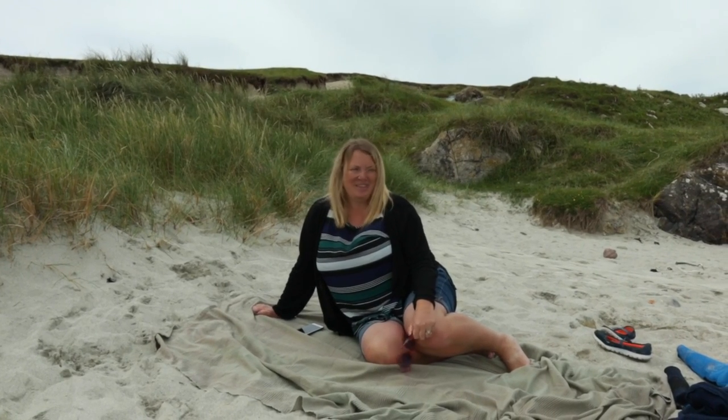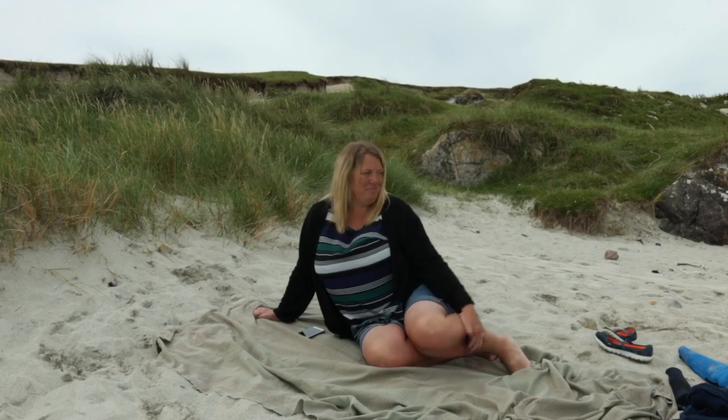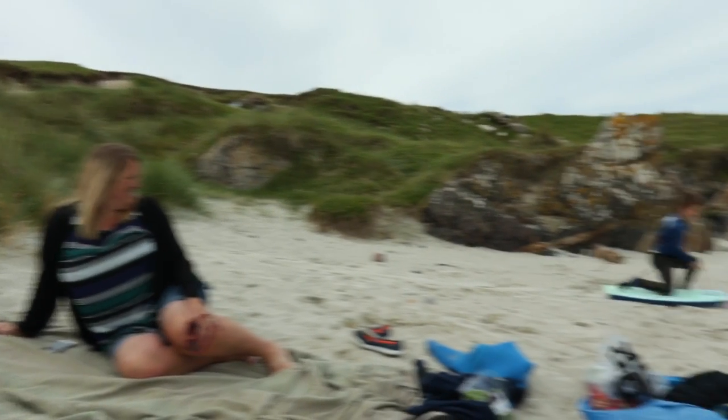I'm Jane, I live on Tiree, and this is Balevullin Beach. It's a great beach to come to.